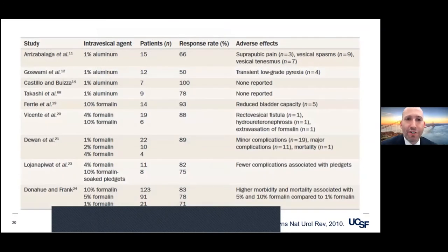The response rate is moderate for intravesical agents. They can carry significant risk, including severe urinary symptoms. It's good to know that the most dilute formalin will lead to the fewest long-term sequela.